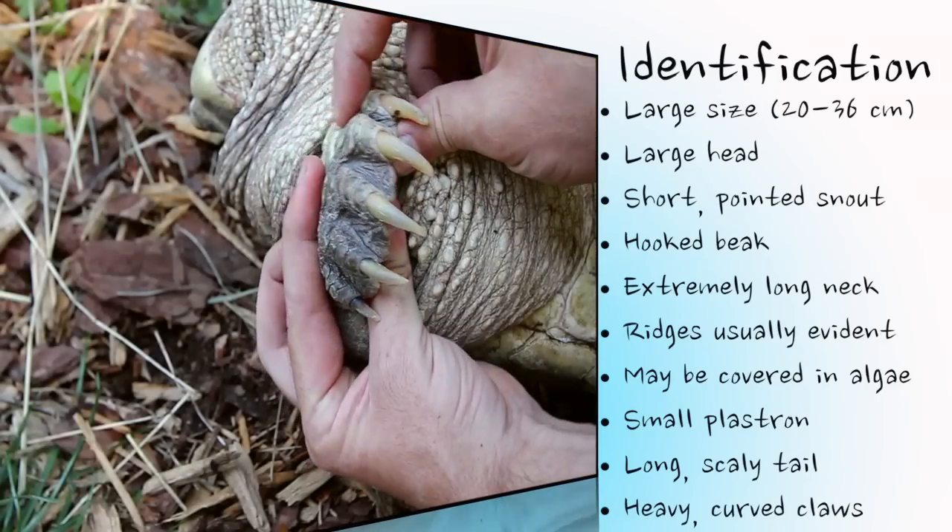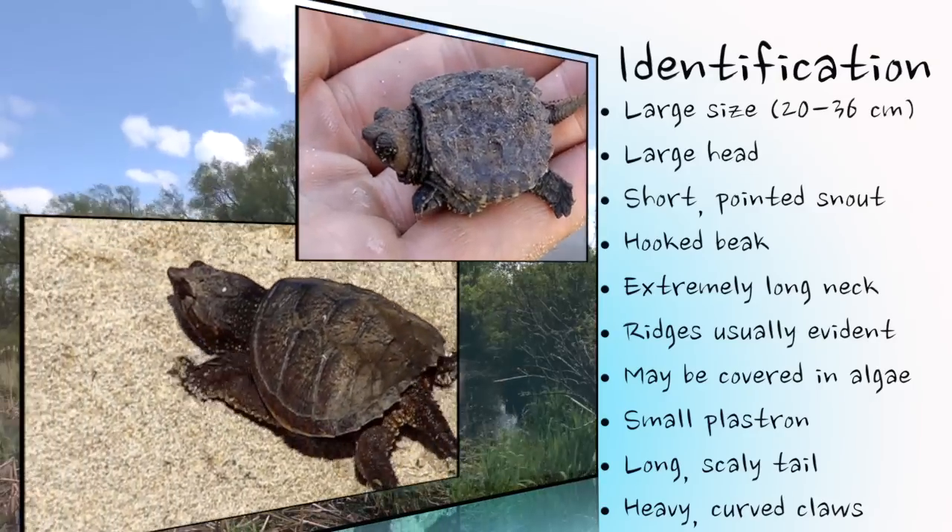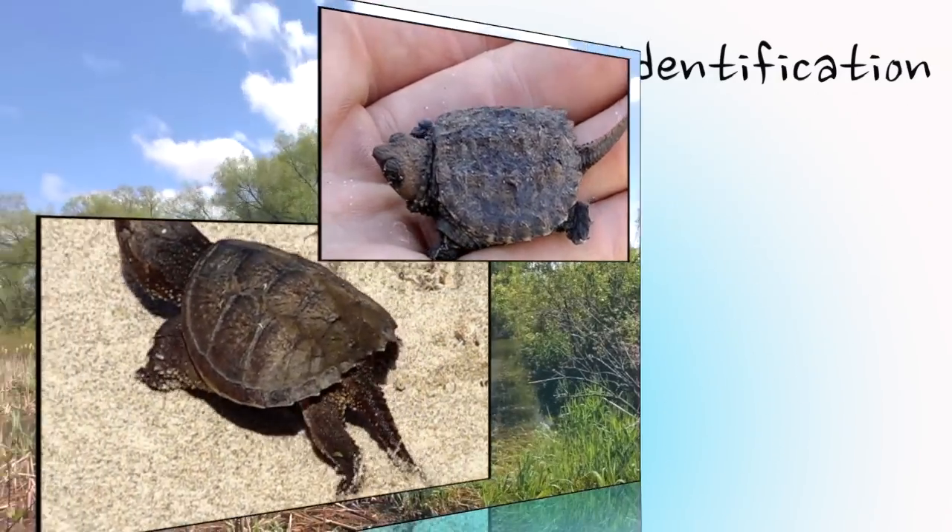For the most part, baby and juvenile snapping turtles resemble adults, with the ridged carapace, reduced plastron, large head, and long tail being the most obvious characteristics.